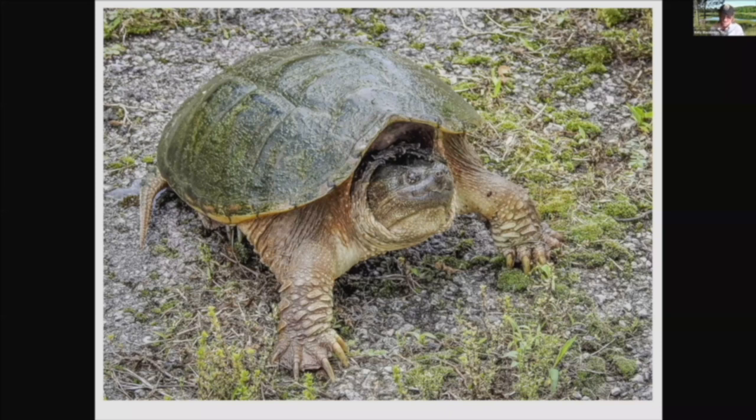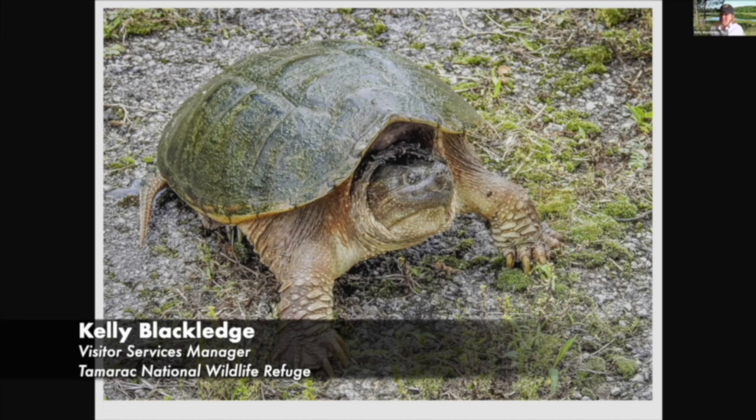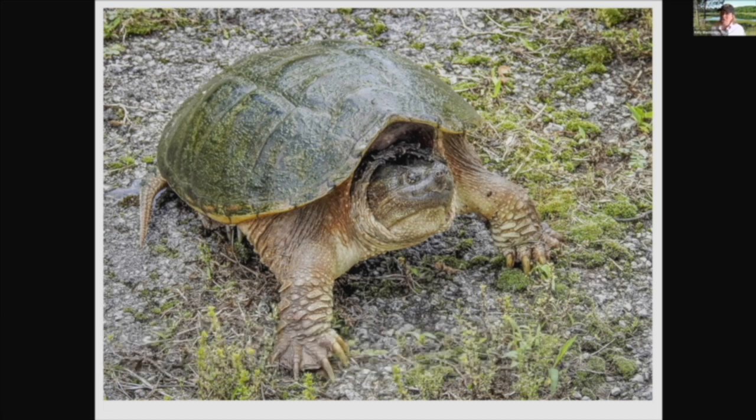This one is a snapping turtle — pretty ferocious looking, some may say. Turtles do have a pretty big bite and they can get to be pretty big animals. The snapping turtle is probably the strongest, and we have the common snapping turtle in Minnesota. You can see the shell is kind of flat, not pointy. The snapping turtle also has a lot of body sticking out of its shell — it's not one of the turtles that can totally hide within its shell. There's just too much strong body there.